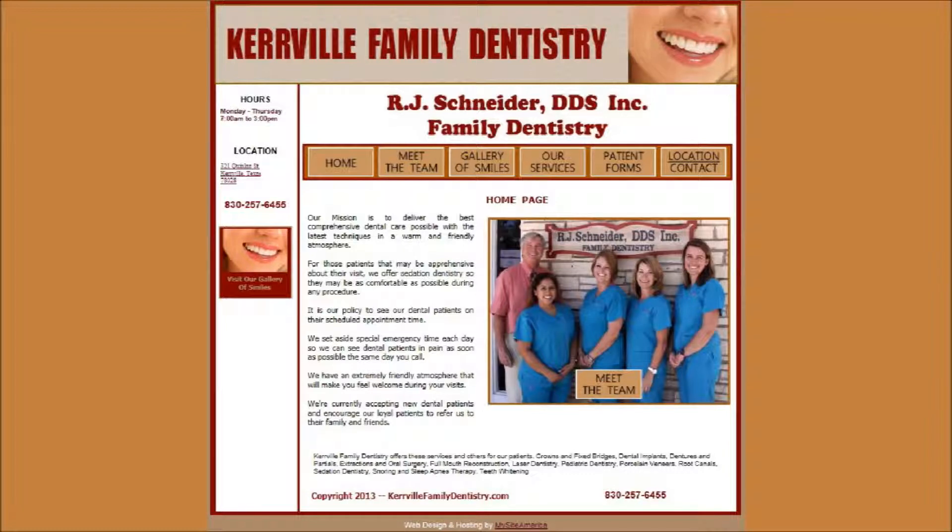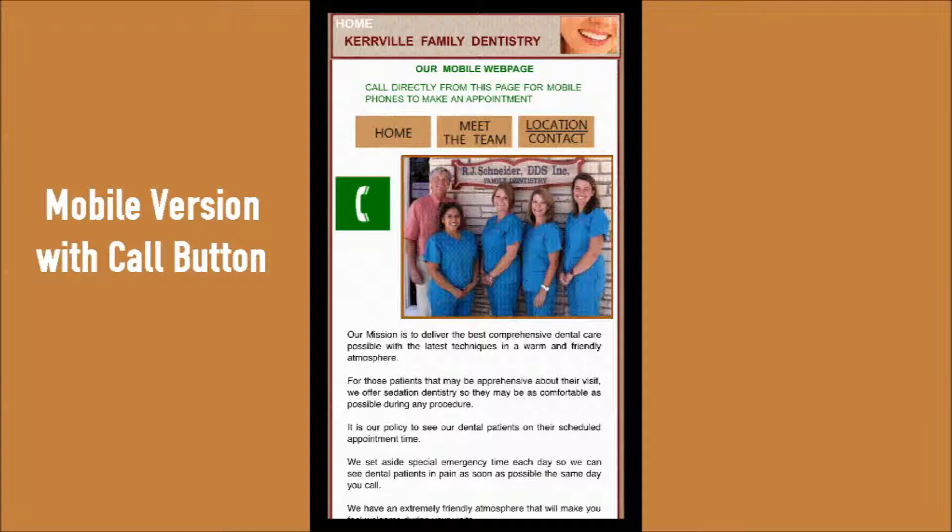Kerrville Family Dentistry is owned by Dr. Richard Schneider. They have a meet the team section, as well as a gallery of smiles and patient forms to print out before visits.